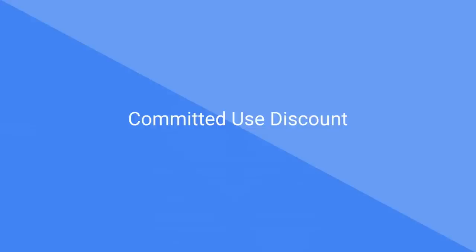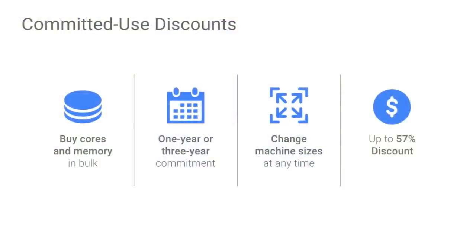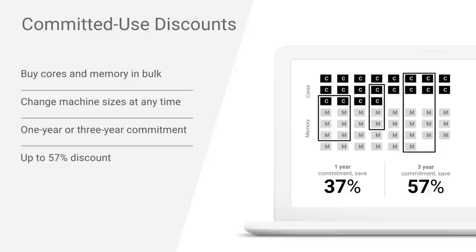Let's talk about committed use discounts. When you buy cores and memory in bulk, you can select a one-year or three-year commitment, and you can change your machine types at any time. If you do this for one year or three years, we'll give you up to a 57% discount. If you buy for one year, it's a 37% savings; if you buy for three years, it's a 57% savings.